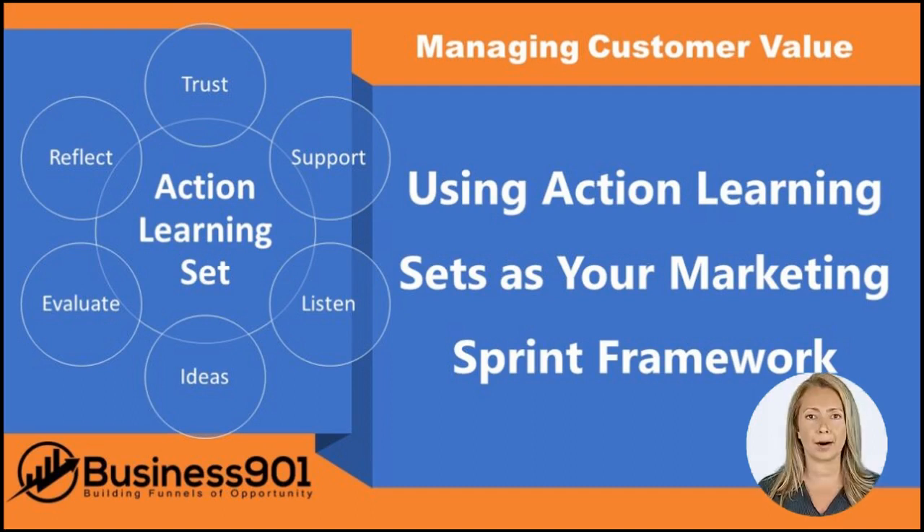An action learning set can be extremely effective for accelerating learning and growth among leaders and managers. However, there are a few key things to keep in mind. First, it is important to ask good questions that challenge assumptions and help deepen understanding. Second, senior managers should be willing to be open to experimentation. And finally, the ultimate goal of action learning should be understanding, not just the resolution of issues.